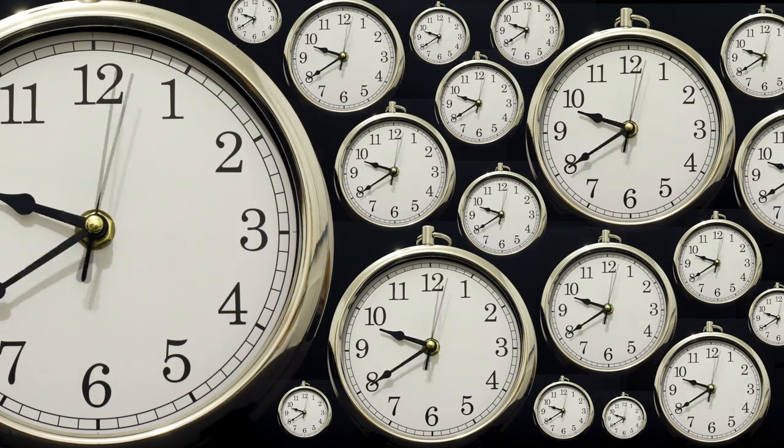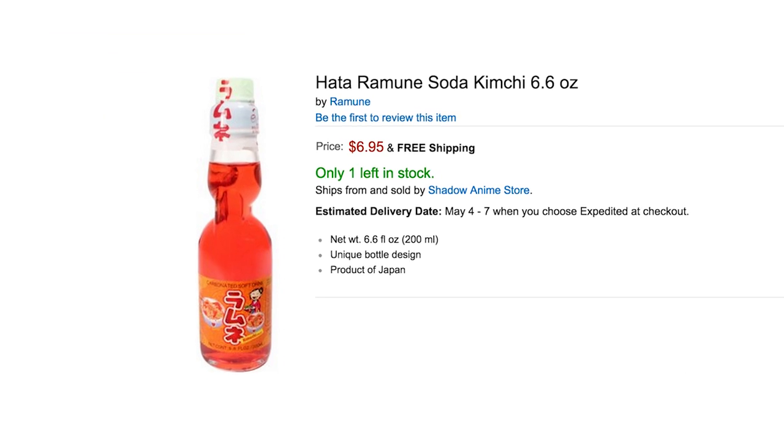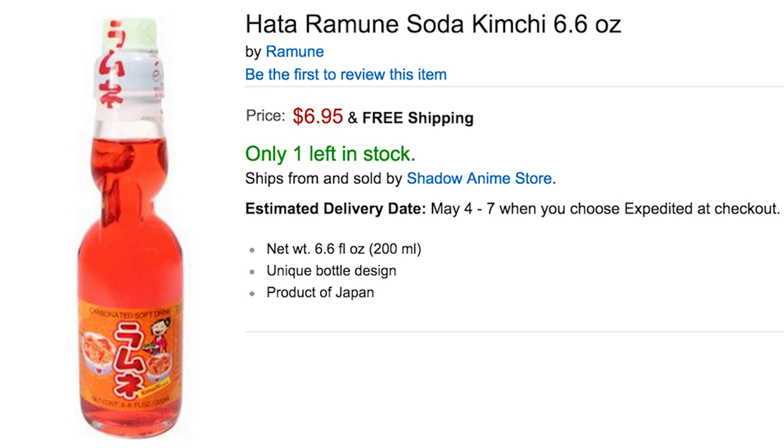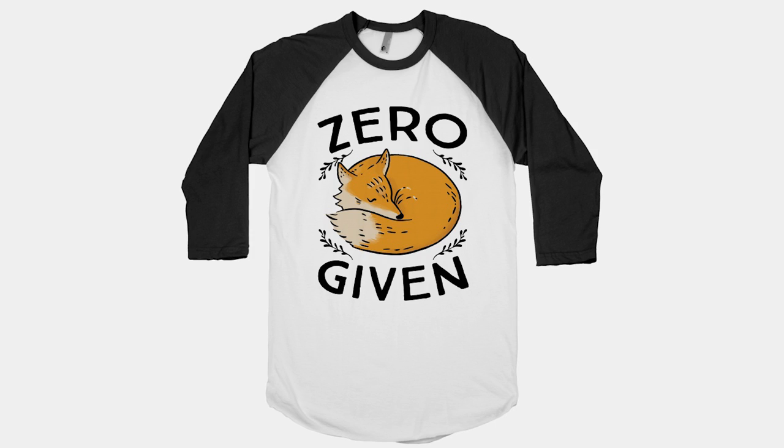Our time is coming to a close, so fill a personalized mason jar from personalcreations.com with some kimchi flavored soda. And if you don't like the taste, don't worry, I won't be offended. In fact, zero Fox given. And as always, thanks for watchin'.